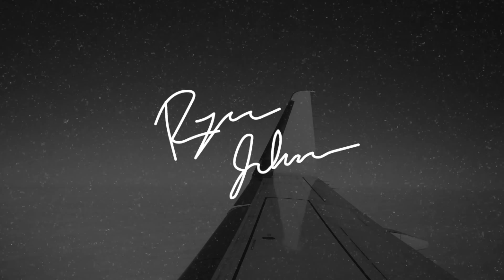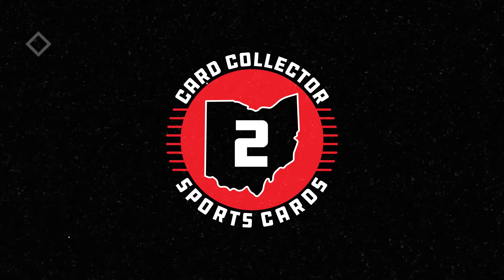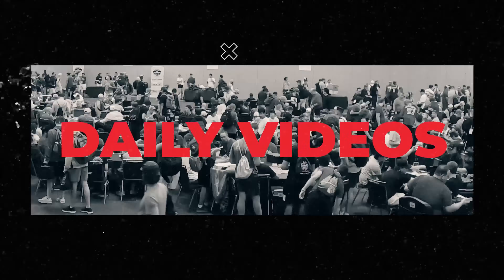Today we've got a full mail day with a ton of variety, but most importantly a color blast of CJ Stroud. That's not something you see every day, but only at trade night.